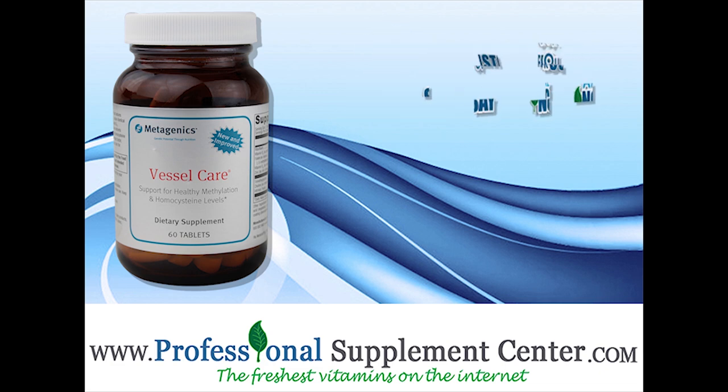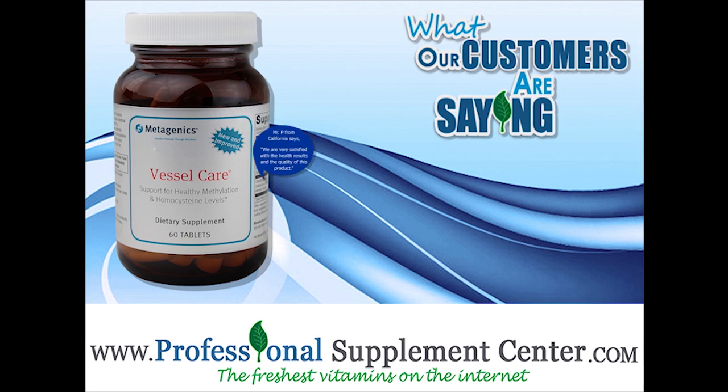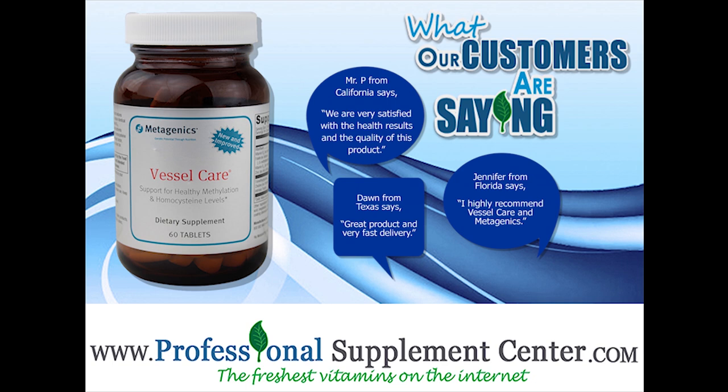Here's what some of our customers have to say about their experience with Vessel Care. Mr. P from California says, we are very satisfied with the health results and the quality of this product. Dawn from Texas says, great product and a very fast delivery. Jennifer from Florida says, I highly recommend Vessel Care and Metagenics.